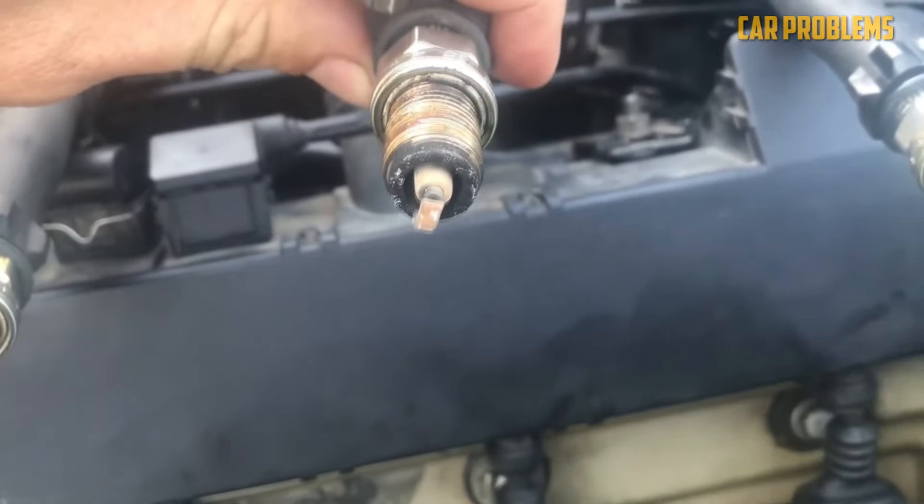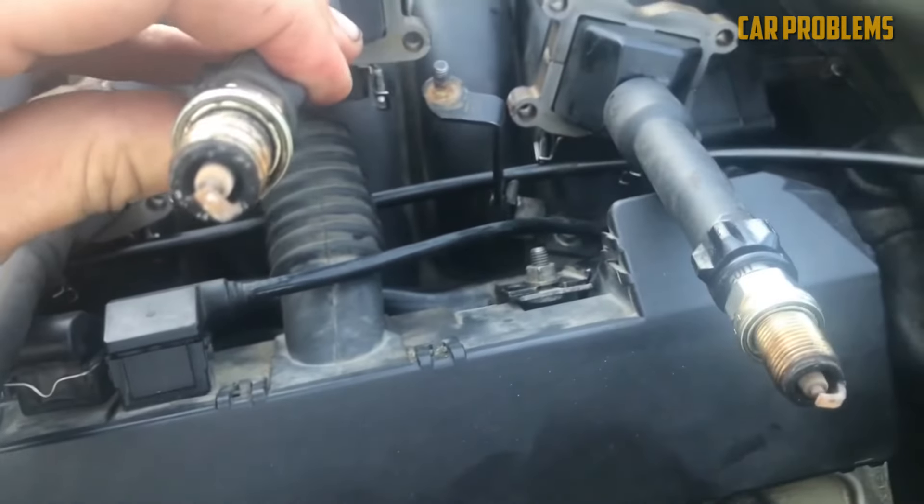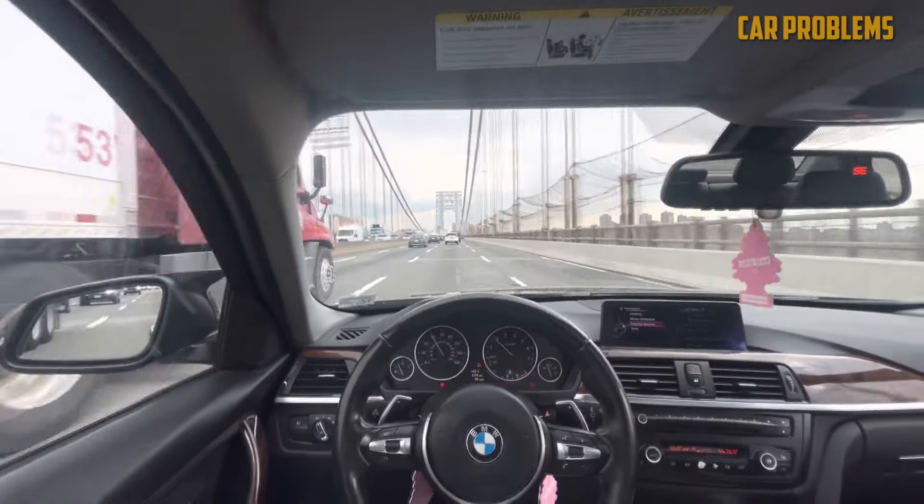Clogged crankcase ventilation causes the same symptoms as a faulty PCV valve. In many cases, the pressures rise as a result of a clog. You may also notice a decrease in engine performance and a higher idle than usual.